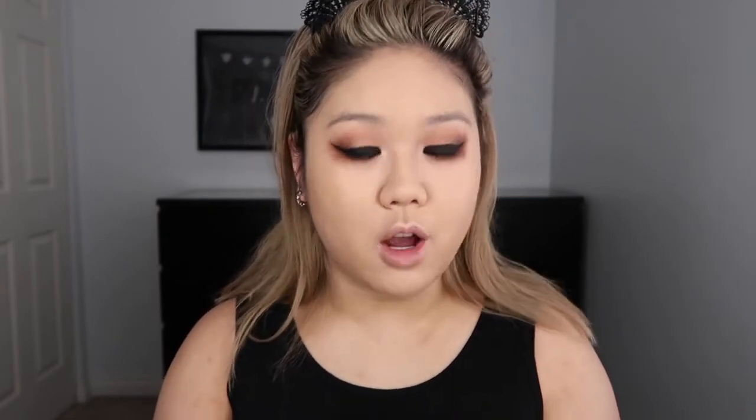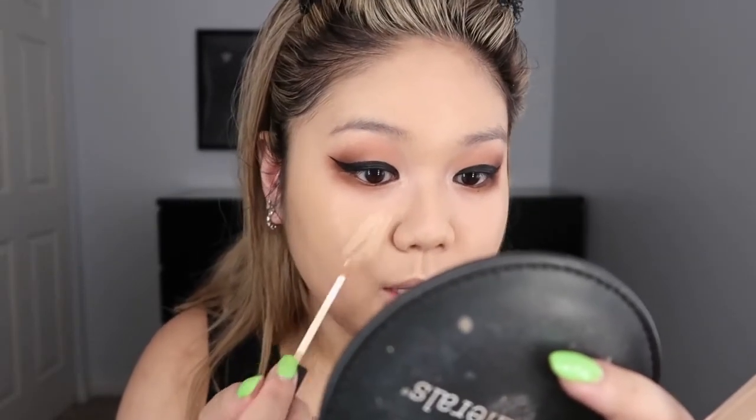Next we're going to do concealer. I like to go back and forth between two different concealers — the Laura Mercier Flawless Fusion Ultra Longwear Concealer in 2W and the NARS Radiant Creamy Concealer in Custard. I'm going to use Custard because my skin has been feeling quite dry lately and it's a lot more hydrating. I always put concealer on my cheeks and jawline because that's where all my acne scarring is, plus a tiny bit on the forehead. I use the Morphe Beauty Sponge to apply both foundation and concealer.